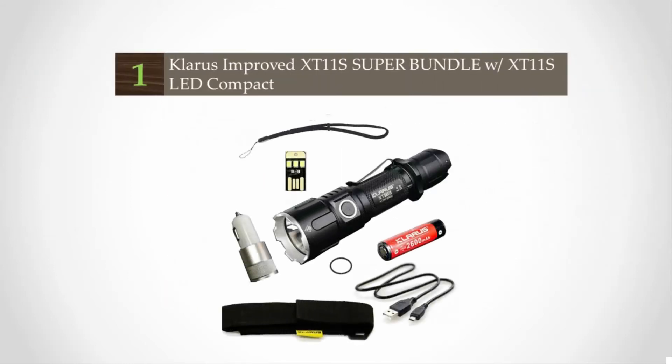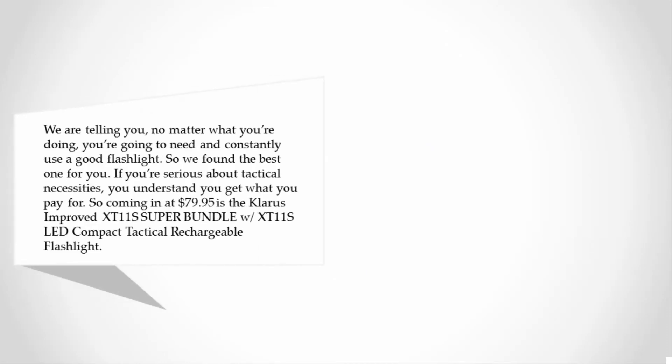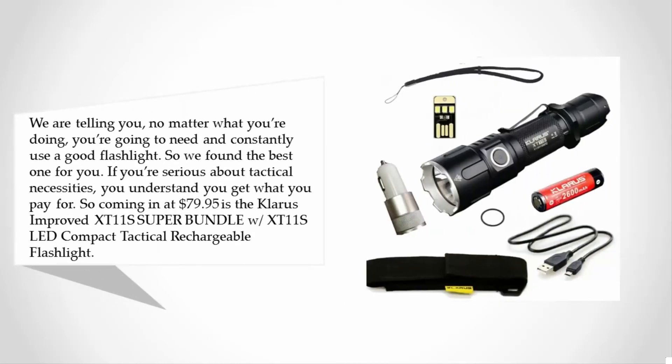Coming in at number one on our list — no matter what you're doing, you're going to need and constantly use a good flashlight, so we found the best one for you. If you're serious about tactical necessities, you understand you get what you pay for. Coming in at $79.95 is the Olight Improved XT11S Super Bundle with XT11S LED Compact Tactical Rechargeable Flashlight.